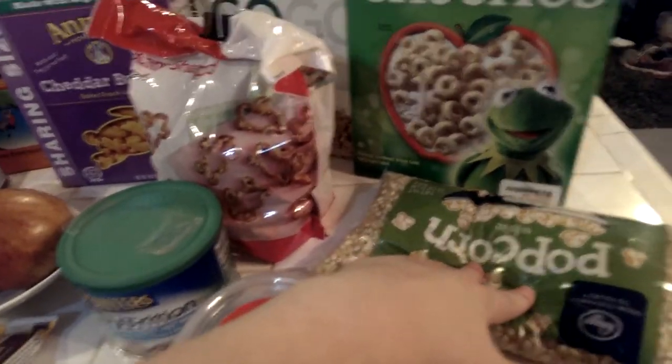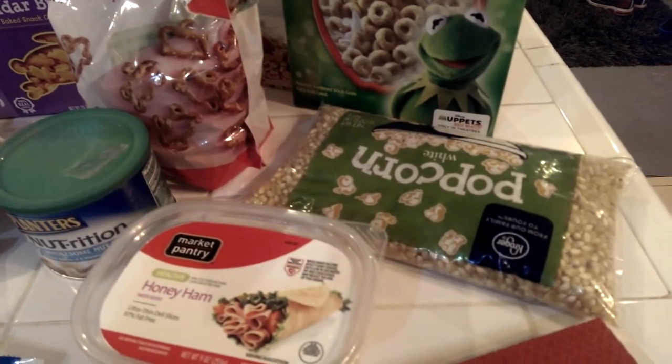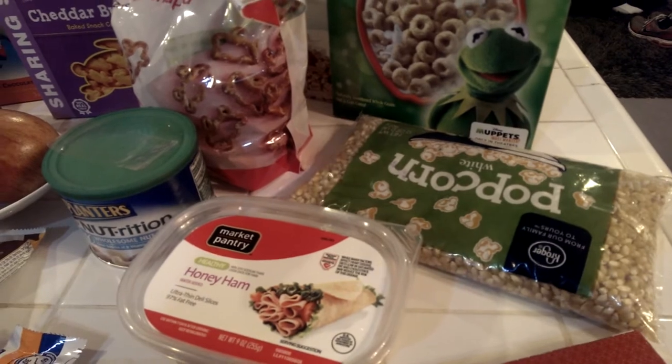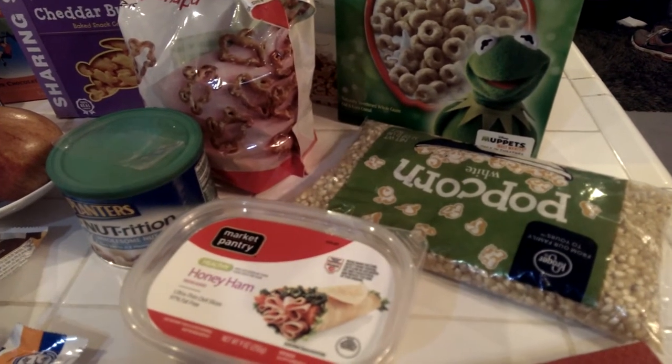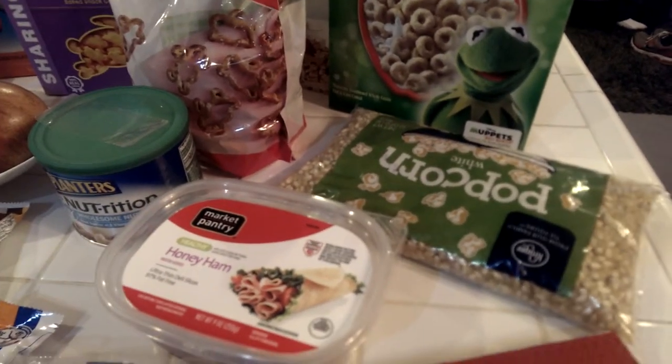We were almost out of popcorn. I usually like to buy the big thing at Costco but I didn't want to make a Costco run just for popcorn, so I grabbed a bag. I have an awesome microwave popper — I just throw it in and it pops with no oil, nothing. Very healthy.